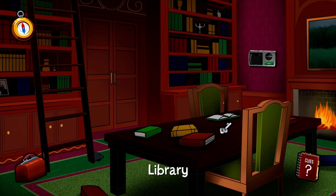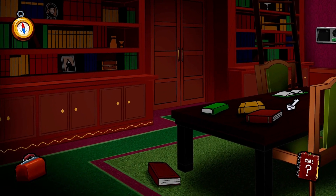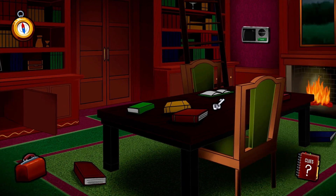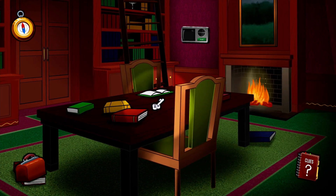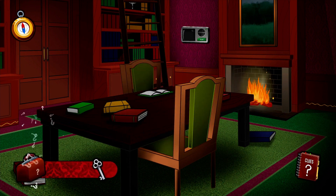This is the library. You found a silver key. I wonder what this opens.